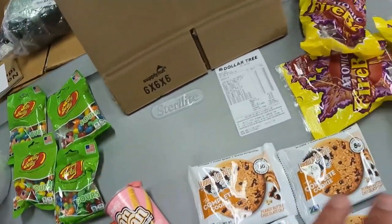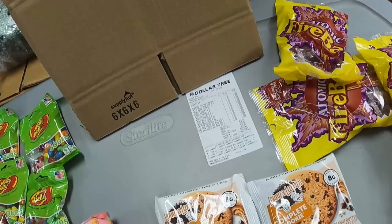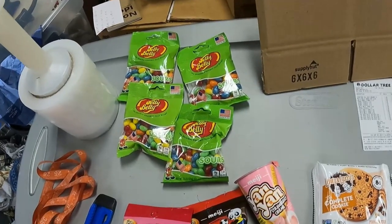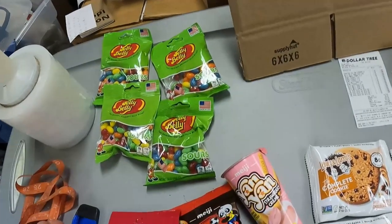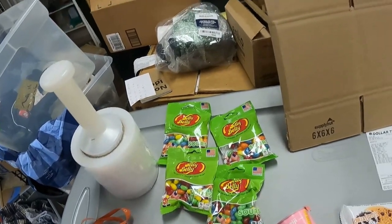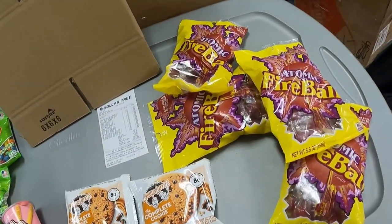These are not meltable. Pretty much most candies that are meltable — so chocolate, gummies — are going to melt once it hits about 91 degrees Fahrenheit, and that's the ambient temperature in your box. So from May 1st until September 1st, I do not ship candy that melts.